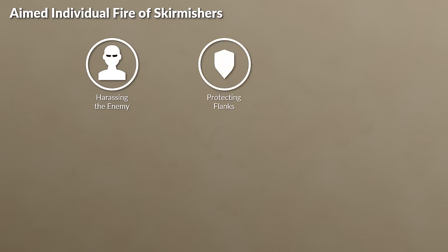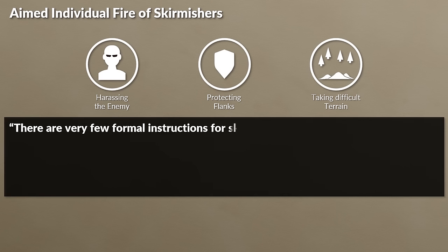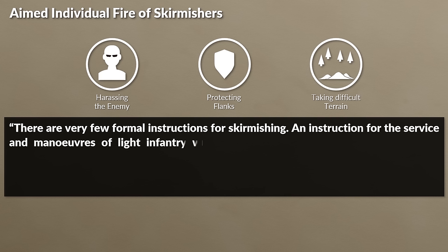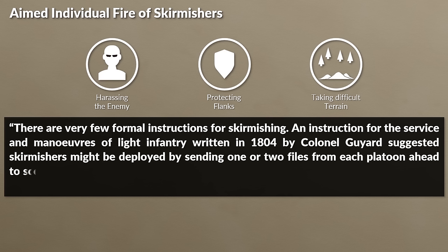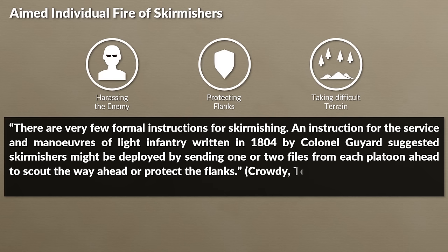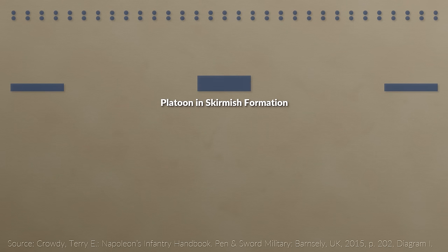The opposite to volley fire was the aimed individual fire of the skirmishers, who were usually light infantry, yet clearly not exclusively. Skirmishing served several functions, like harassing the enemy with individual fire, scouting, protecting the flanks, and taking difficult terrain. There were very few formal instructions for skirmishing. An instruction for the service and maneuvers of light infantry written in 1804 by Colonel Gouillard suggests skirmishers might be deployed by sending one or two files from each platoon ahead to scout the way or protect the flanks.